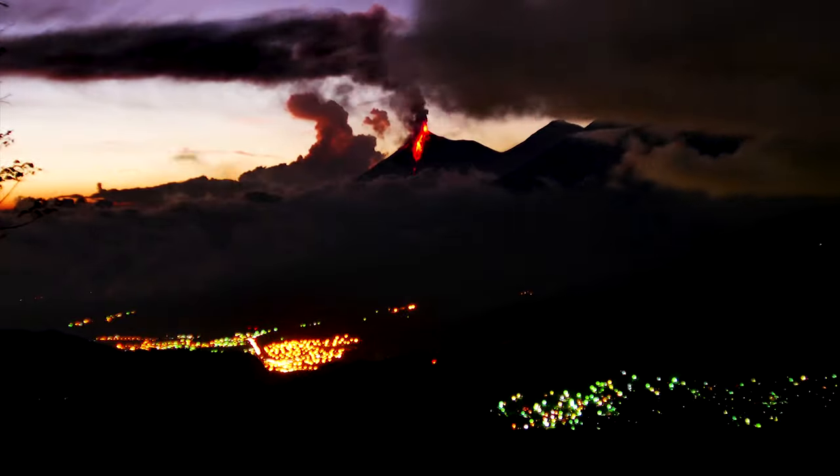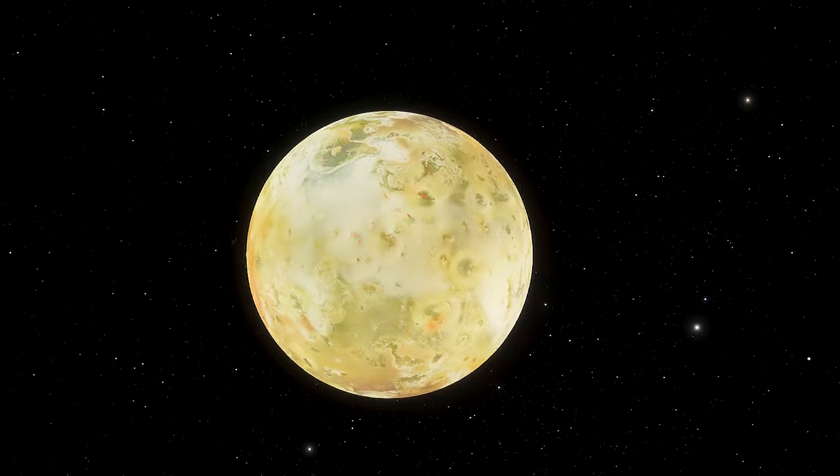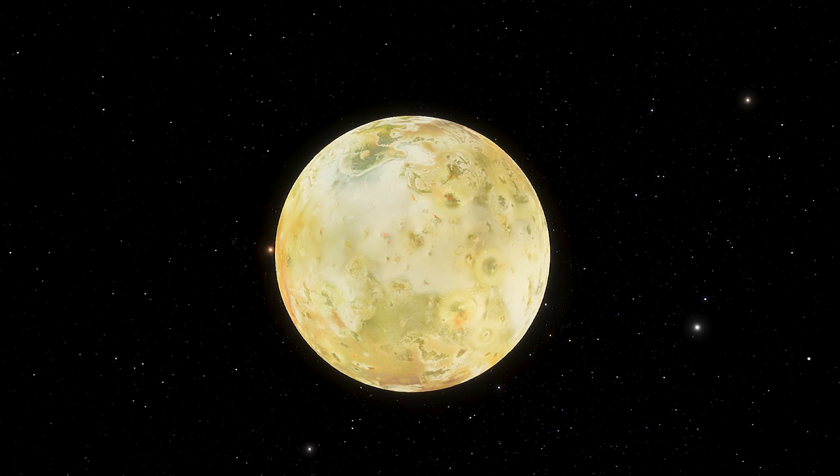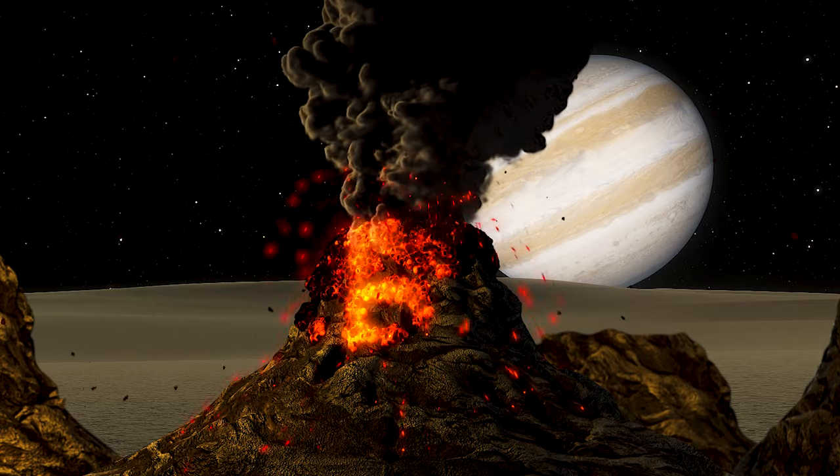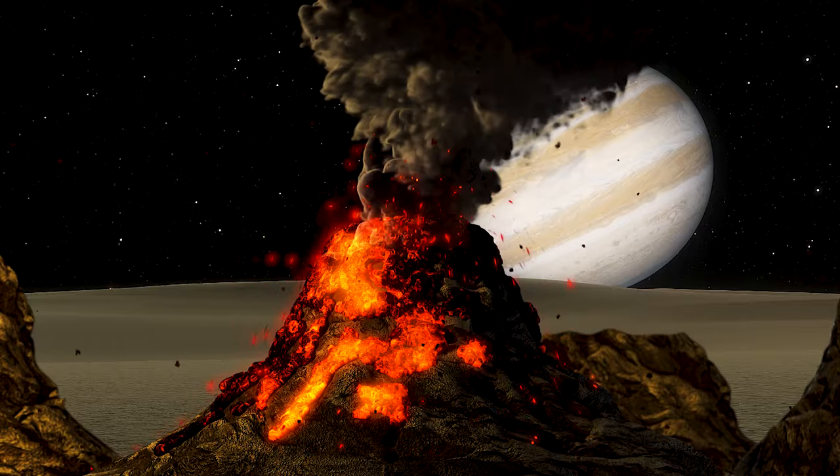Earth is a very volcanically active place, but the most active in the solar system is Jupiter's moon Io. Why does this Jovian moon have so many volcanoes?